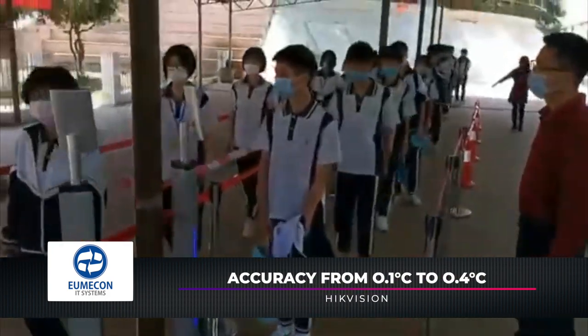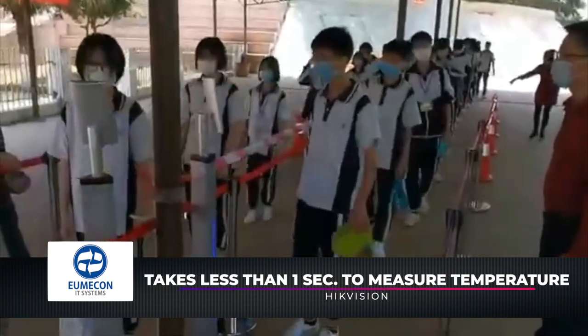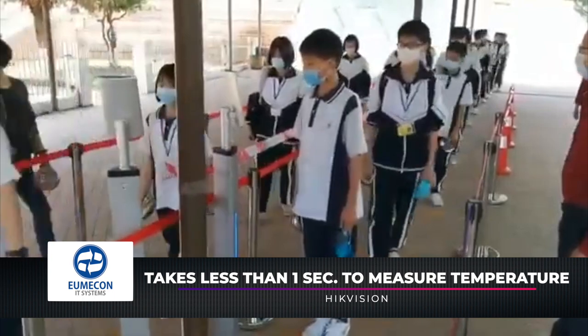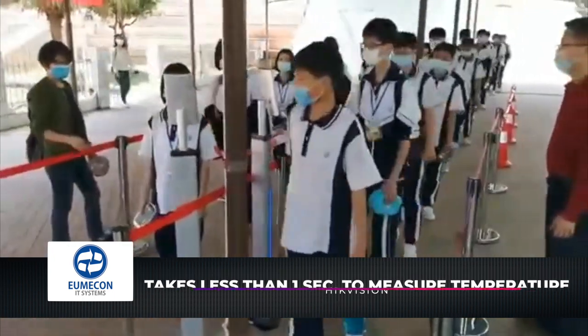Just stand within five meters of the camera for half a second, and it can tell you if you have a fever or not. It also takes a photo automatically and uploads it to an app, allowing teachers to track students' health easily.